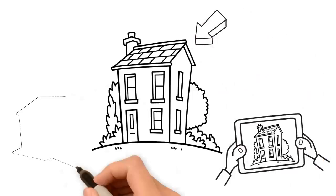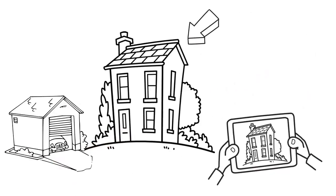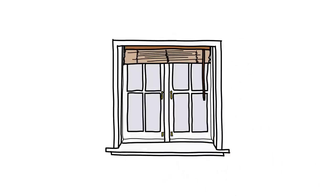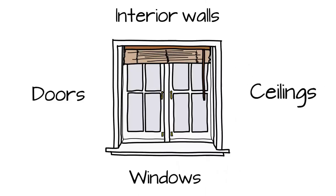After inspecting the roof, we move to the garage. Once the garage is completed, we go to the inside of the home. We start by inspecting the interior walls, doors, windows, and ceilings.